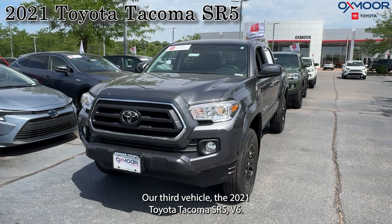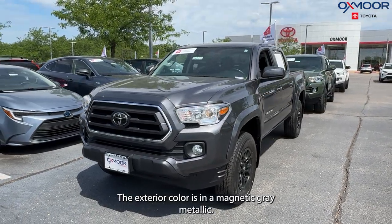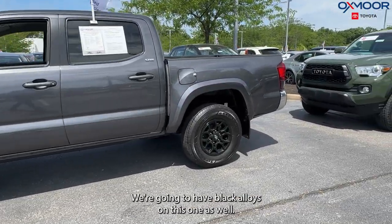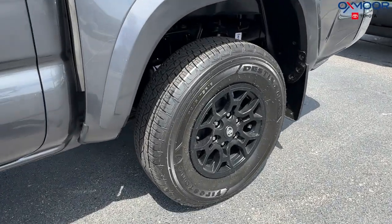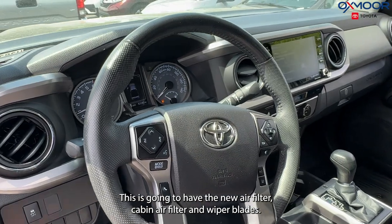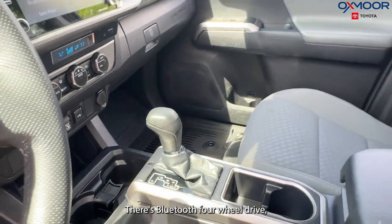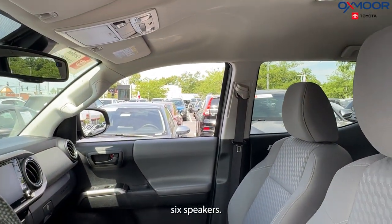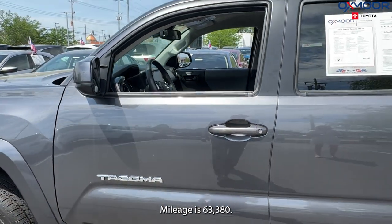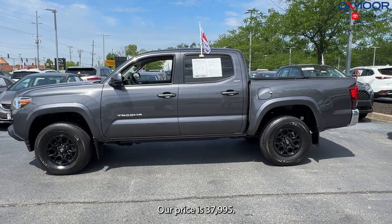Our third vehicle is a 2021 Toyota Tacoma SR5 V6. The exterior color is magnetic gray metallic. We're going to have black alloys on this one as well. There's a backup camera, and this one has a new air filter, cabin air filter, and wiper blades. There's Bluetooth, four-wheel drive, and six speakers. The interior is in gray fabric. Mileage is 63,380 and the price is $37,995.